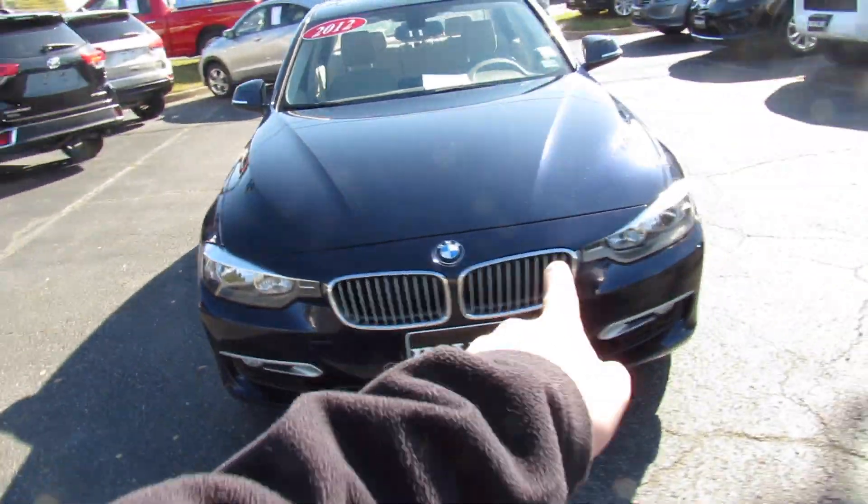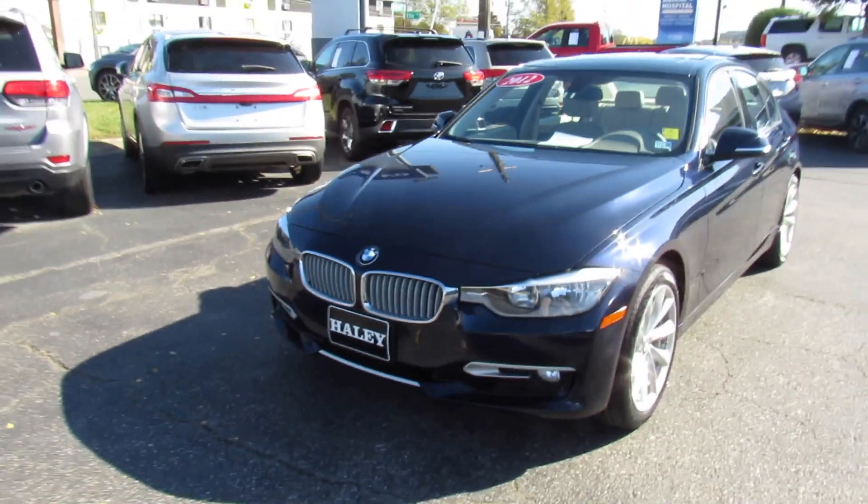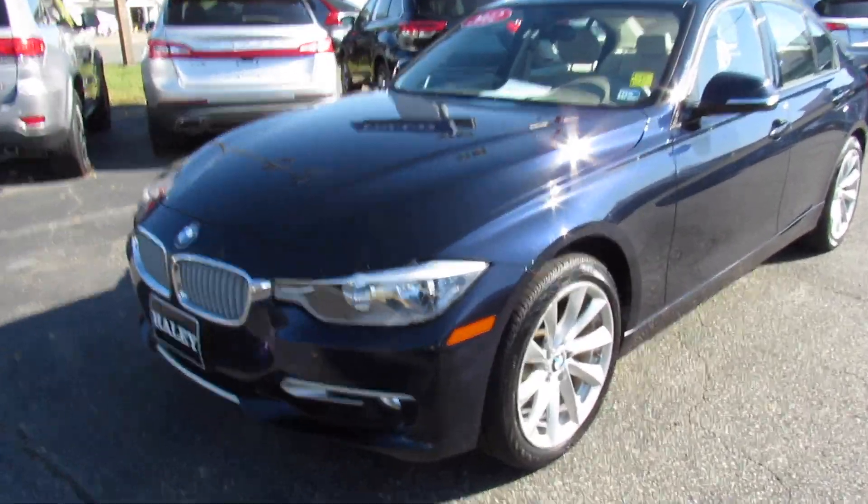Up front, this one is equipped with the halogen headlights. You can see the fog lights down below as well. Same goes for this side — brand new tires.